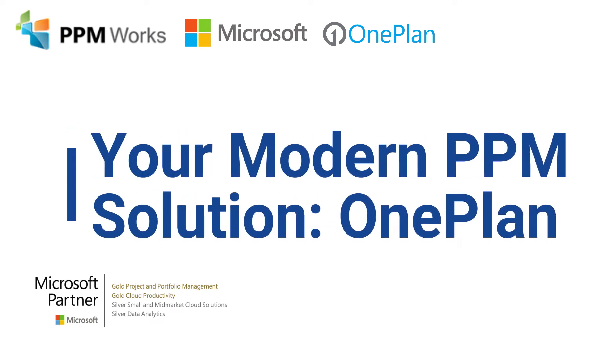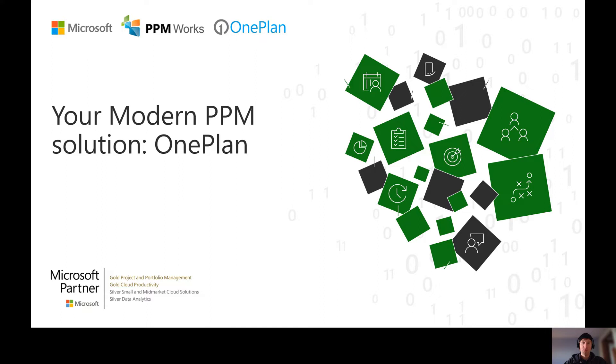Hey folks, I'm here to talk about a modern PPM solution. I'm really excited about this. We've been partnering with a lot of groups for a long time, Microsoft being one of our premier partners. We're a gold certified partner of Microsoft, as well as a gold partner of some other partners, and I want to talk about one in particular. But before I get to that, let's dive back on what people come to us for and what benefits they're trying to get out of a tool system.